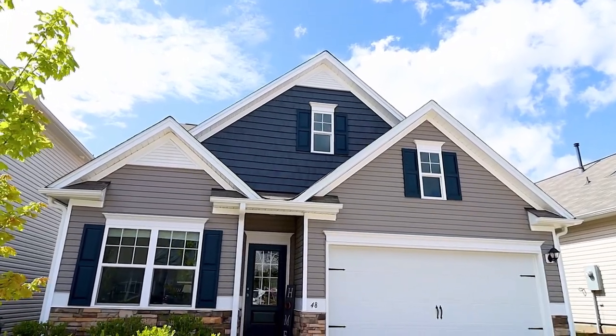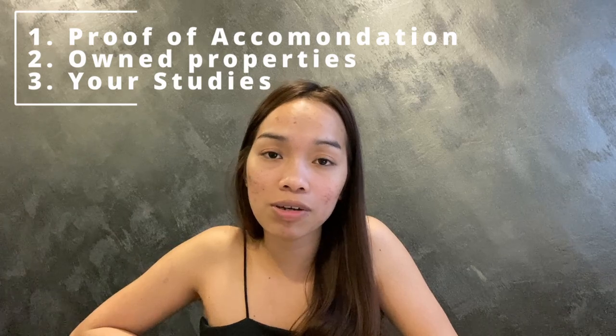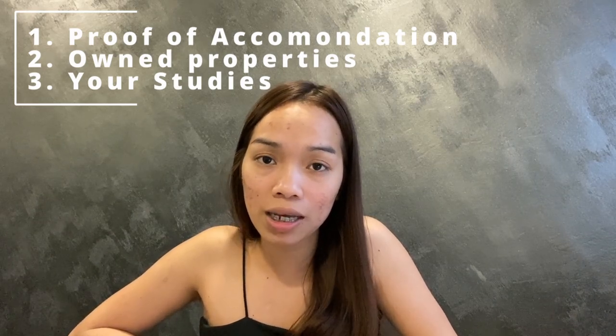The strongest proofs of ties you can use are: number one, proof of employment; second, proof of properties; and third, proof that you are a student. Sometimes applicants are not employed and don't have properties — most of them were denied. However, there are cases where applicants provided other documents proving they're coming back to the Philippines and got approved. Still, these three requirements are very important so you won't be denied.